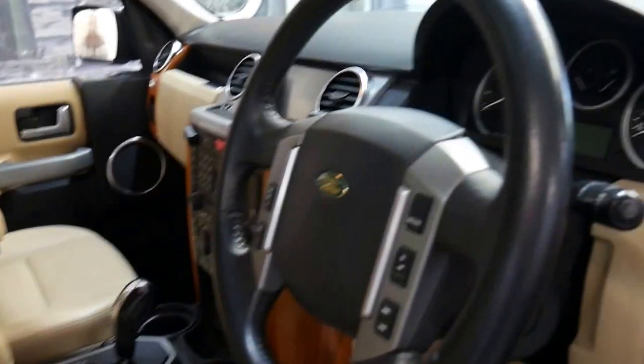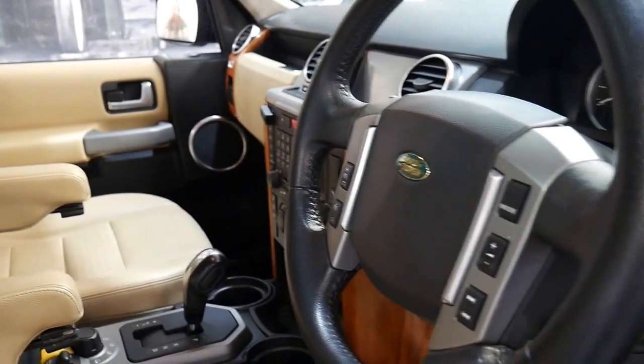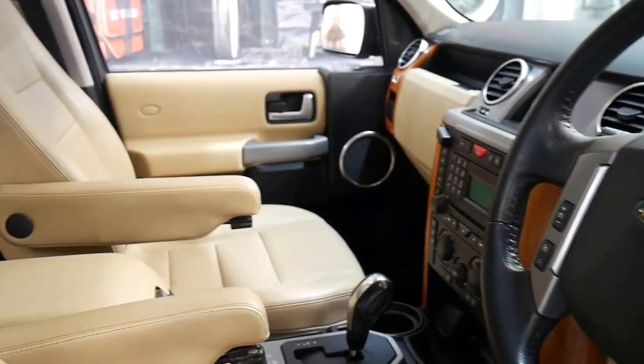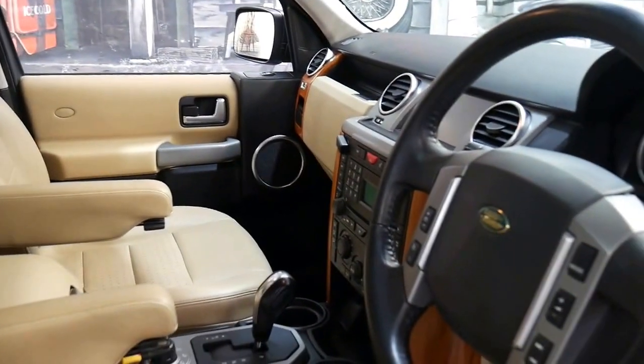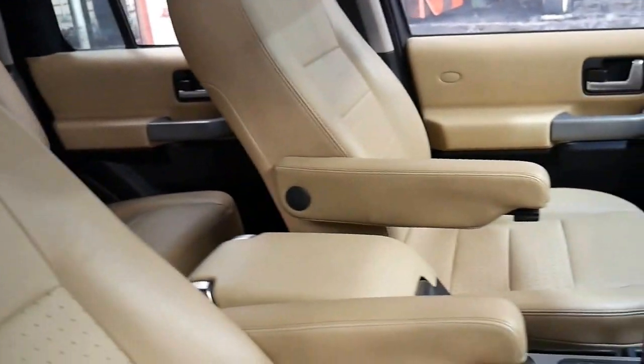If you've been looking for a Discovery 3 for a while, certainly if you're looking for an HSE, I think this is definitely one of the best available at the moment. But if you are looking at SEs and can spend a little bit extra, I would come and have a look at this car and check out some of these great features.